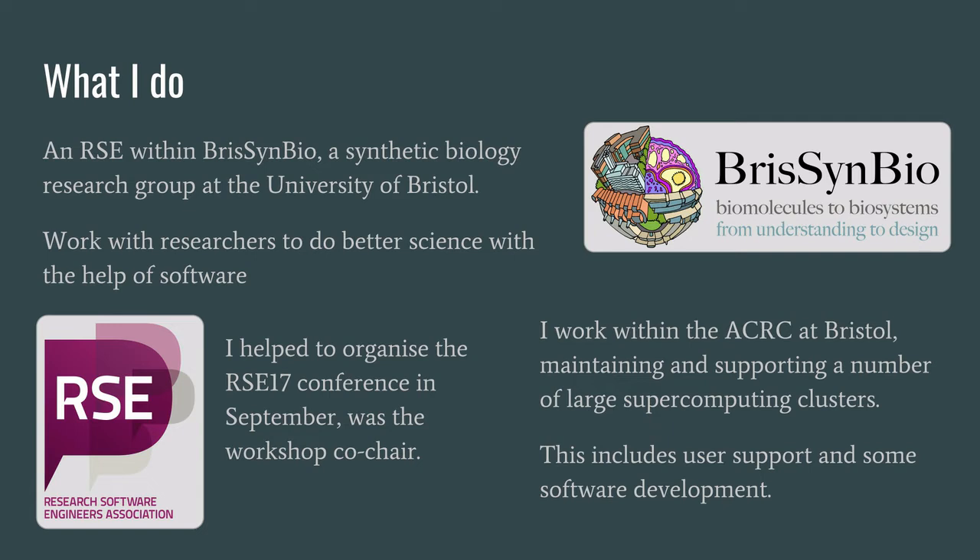After my time at Birmingham I've now moved over to the University of Bristol where I've taken a slight sidestep again. So instead of working in particle physics I'm now working within synthetic biology. I'm employed as a research software engineer within BrisSynBio, which is a synthetic biology group looking particularly at protein folding, drug discovery and associated areas.